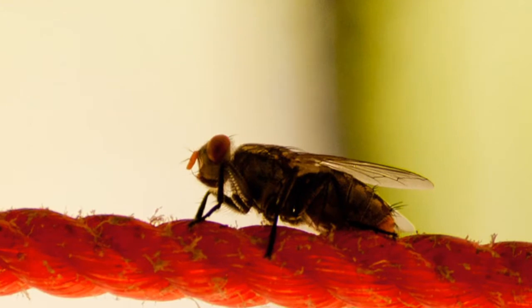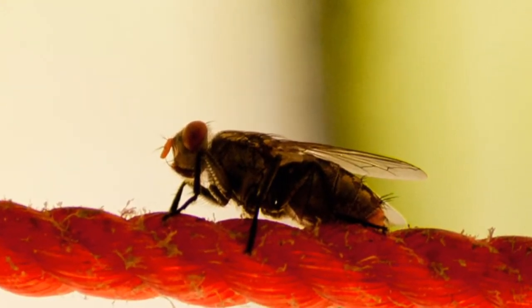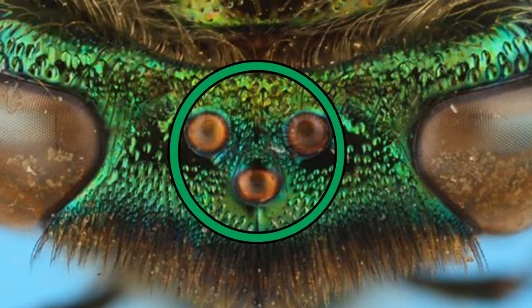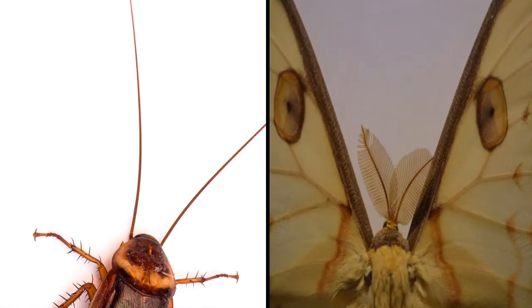It may also be why it can be very difficult to swat a fly. In addition to compound eyes, adult insects also possess two or three simple eyes, which are very tiny and have only one lens. The simple eyes cannot focus, but are used to detect the intensity of light or darkness. The head also features a pair of antennae, which the insect uses for smelling and touching.